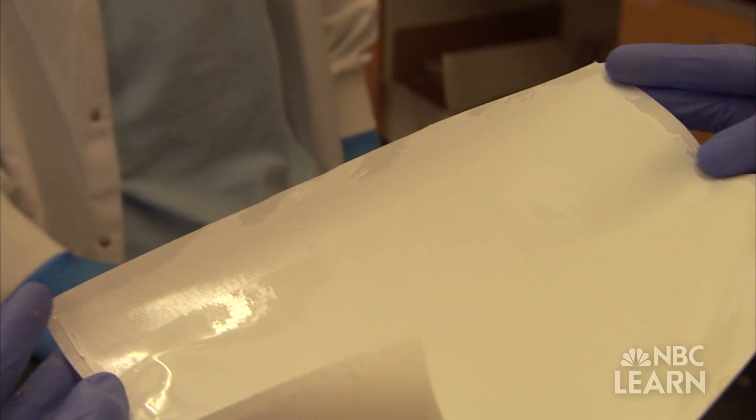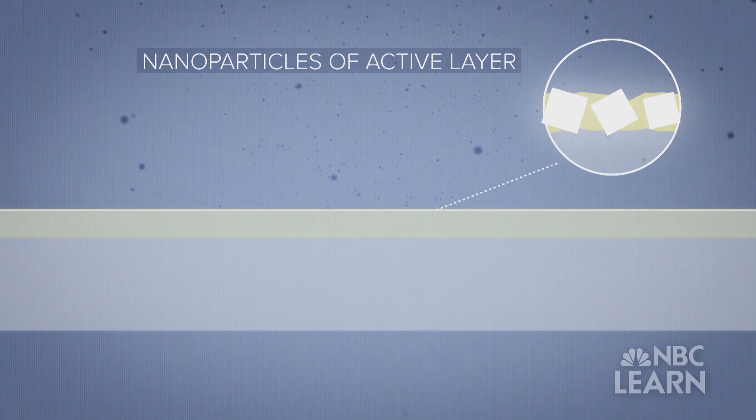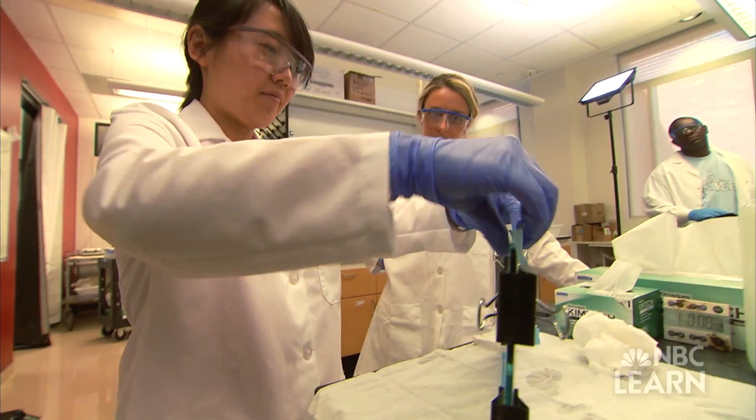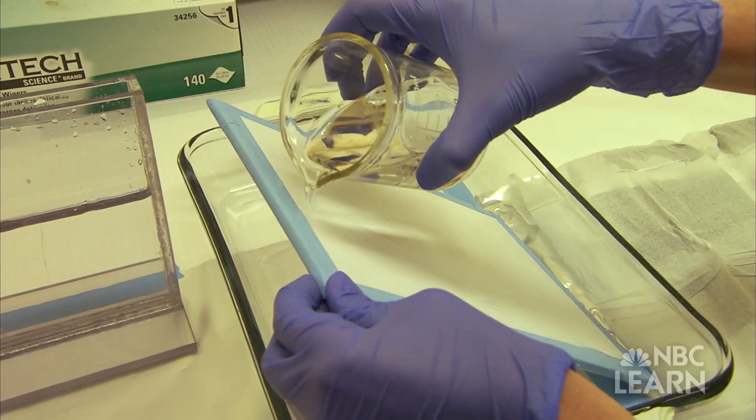These membranes are just 300 microns thick — roughly three times the diameter of a human hair — and are composed of three different layers: the top active layer and two support layers. We call it the active layer because it is the layer responsible for the water productivity and contaminant removal capabilities of the membrane. The top active layer is fabricated in the lab by taping the two prefabricated support layers to a glass plate and dipping it into two different chemicals.